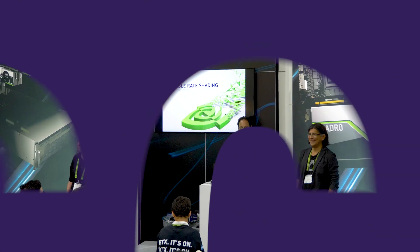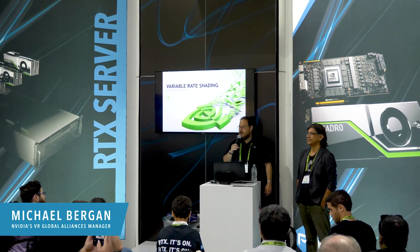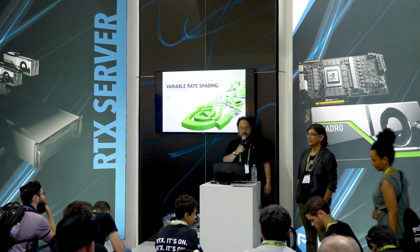Thank you Carl. Hi all, I'm Michael Bergen. I am the VR Global Alliances Manager for Nvidia, based at headquarters in Santa Clara, California.